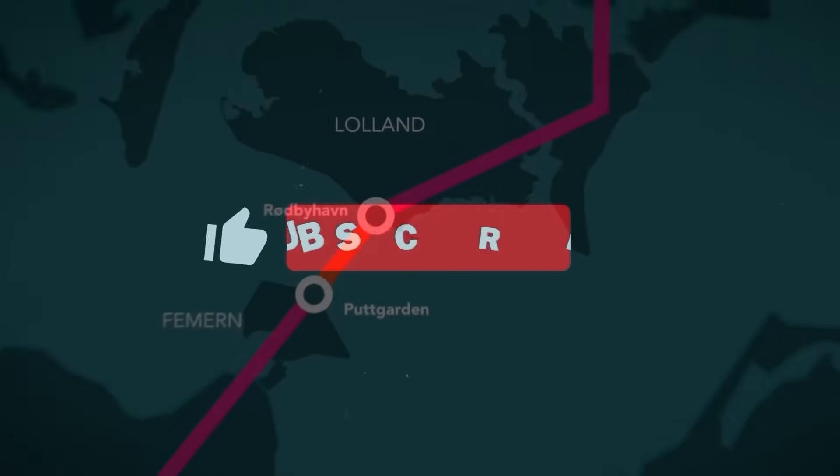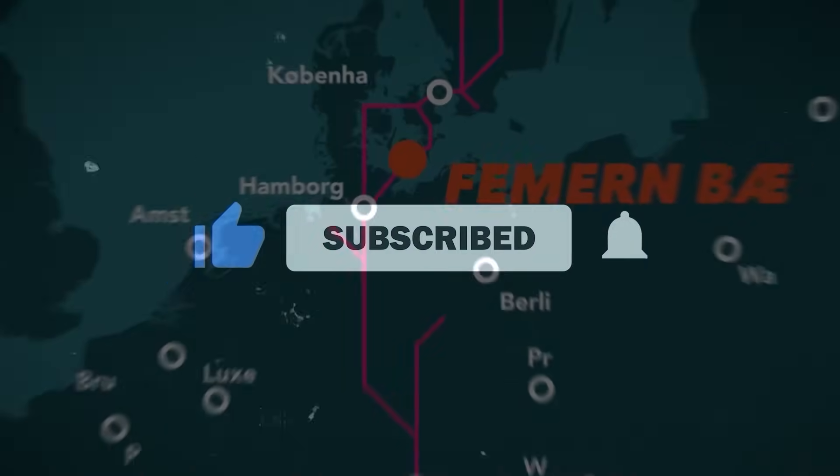Don't forget to click on that subscribe button and like this video, as it's the best way to support this channel.